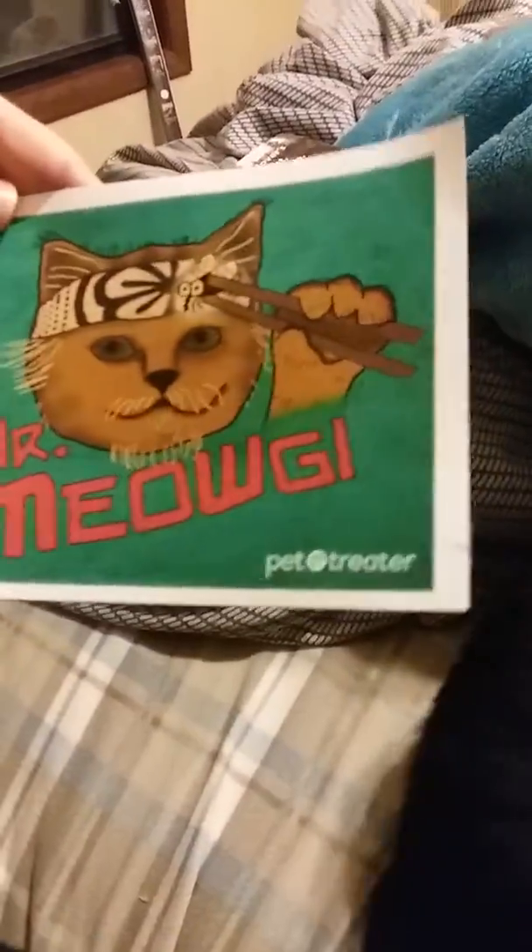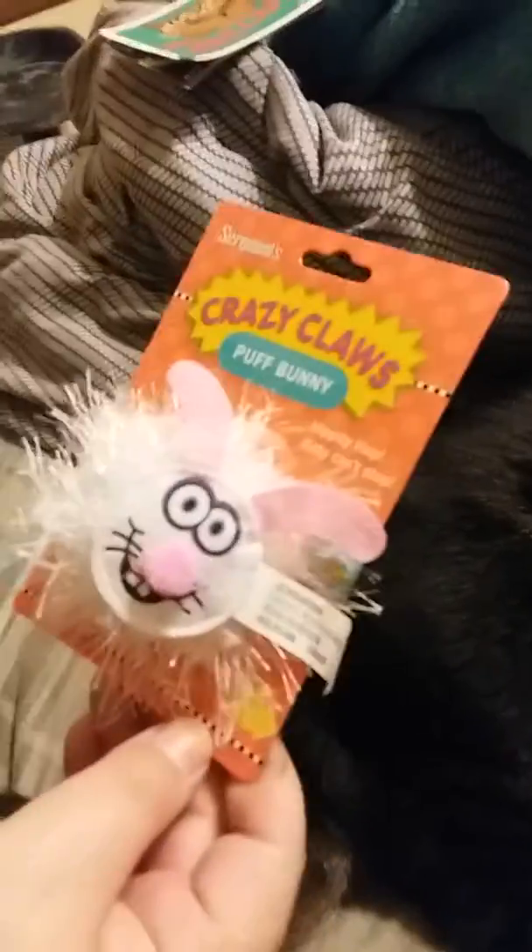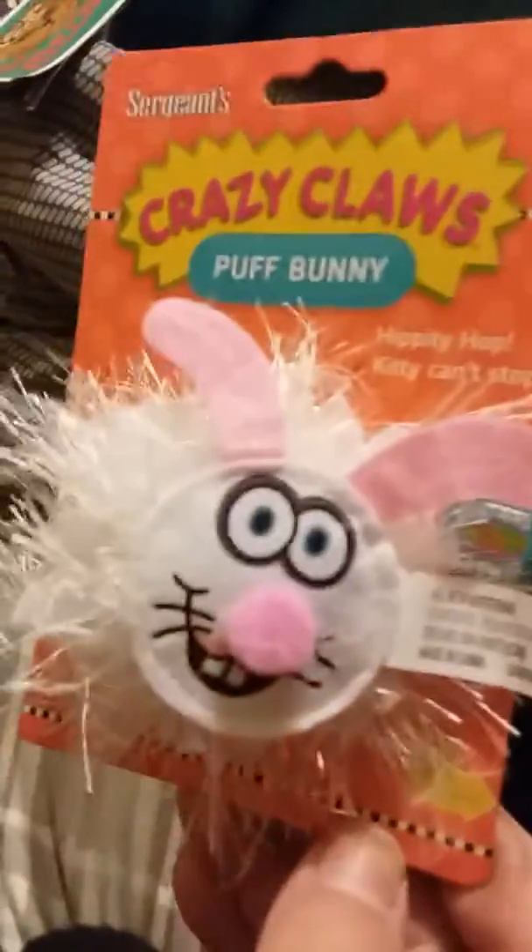Mr. Meowgy is really, really adorable. Let's get into their favorite parts. The first thing I'm pulling out is Sergeant's Crazy Claws Puff Bunny — it does contain catnip in it. Let me make sure I got all the little stems out of it because I don't want them chewing on it.